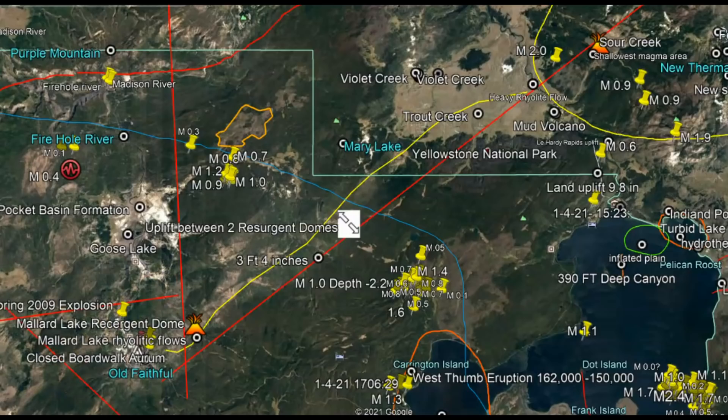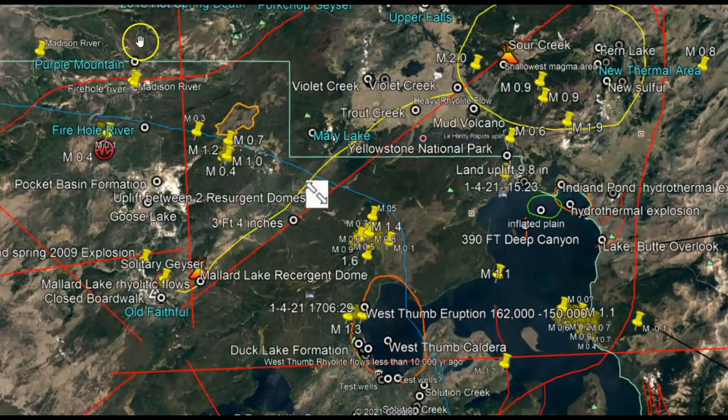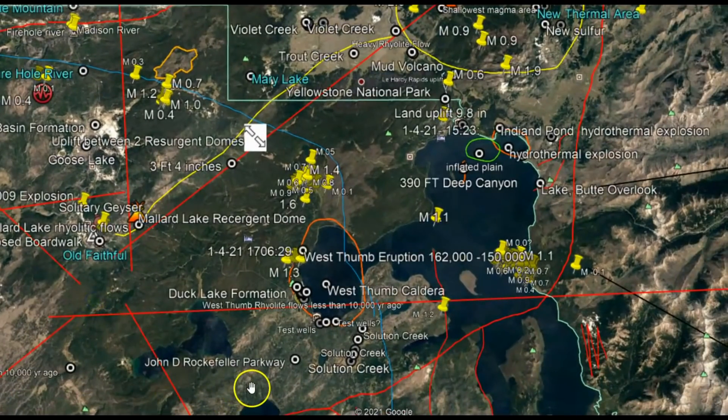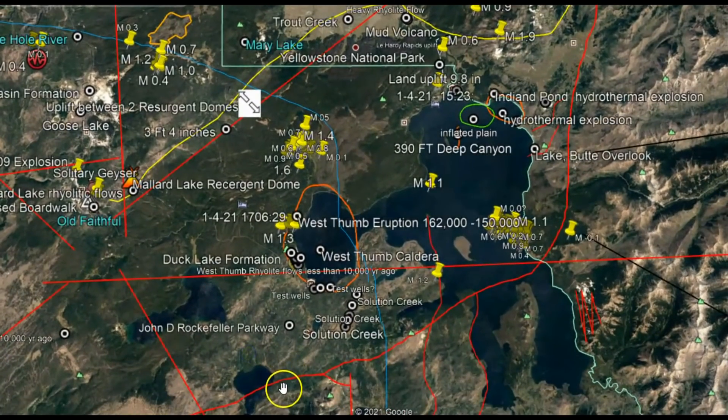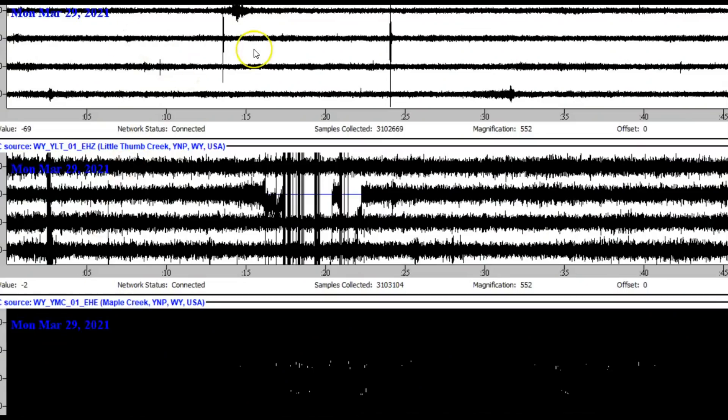They know the last time Yellowstone erupted it did a counter-clockwise unzipping of the caldera, coming from the northwest, working its way down towards the south towards Heart Lake, and then both calderas erupted — which caused the collapse and the major eruption the last time at Yellowstone.